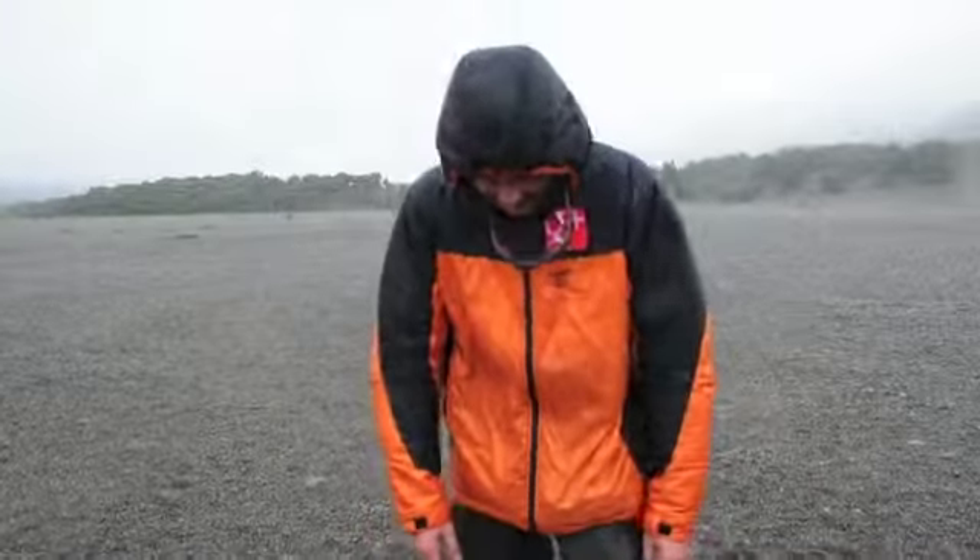Another day in Patagonia and yet another snowstorm. I can't wait to get to Antarctica. Chris, can you believe this?